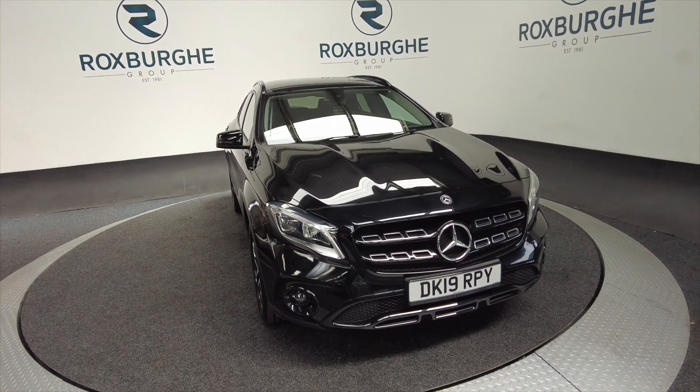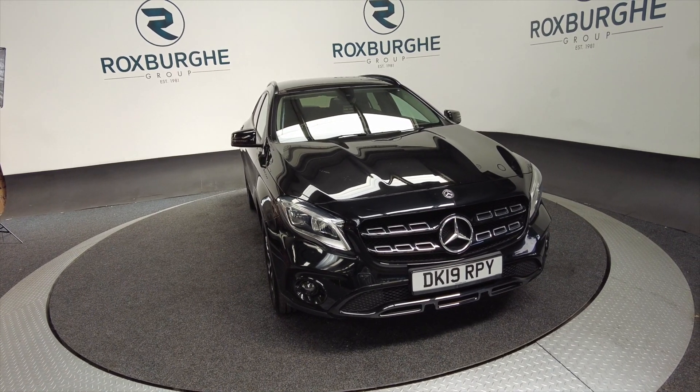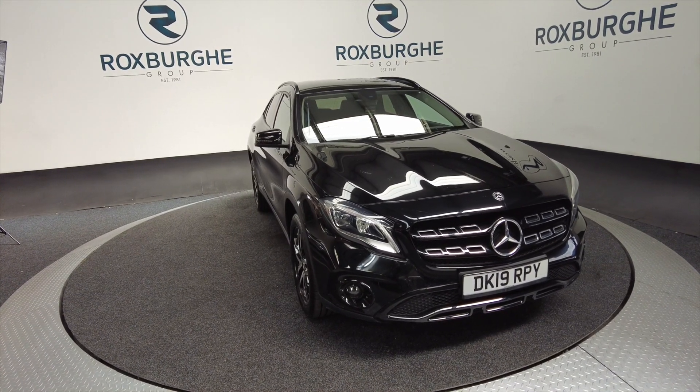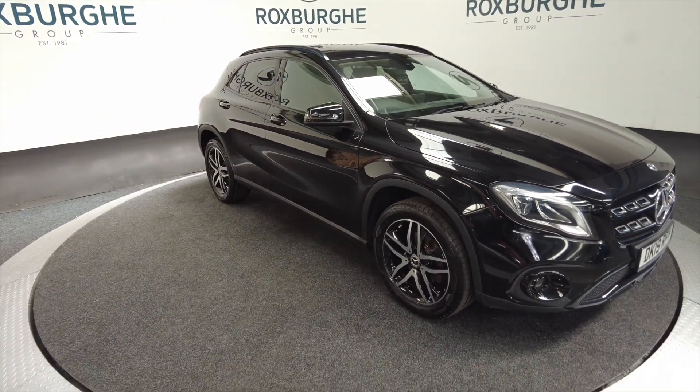Hello and welcome to the Roxburgh Group Vehicle Showcase. Today we're showcasing this Mercedes-Benz GLA 180 Urban Edition in black. It's on a 2019 plate and you can look at around about 35 miles per gallon combined on this car. Really lovely popular cars here at Roxburgh.